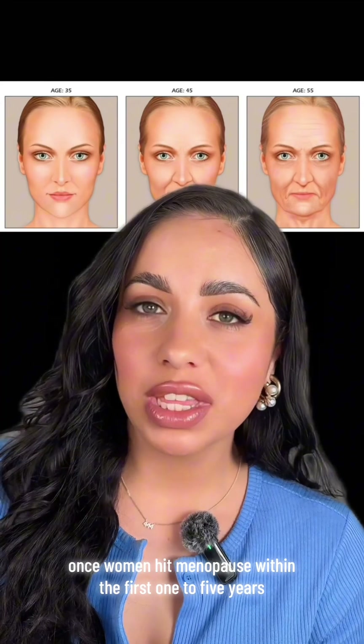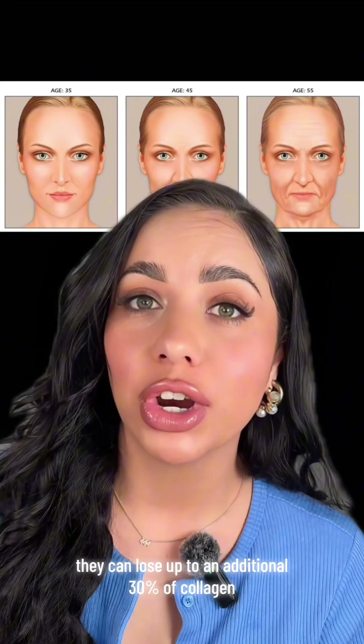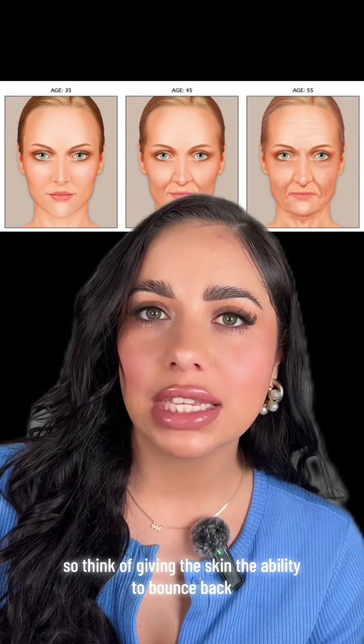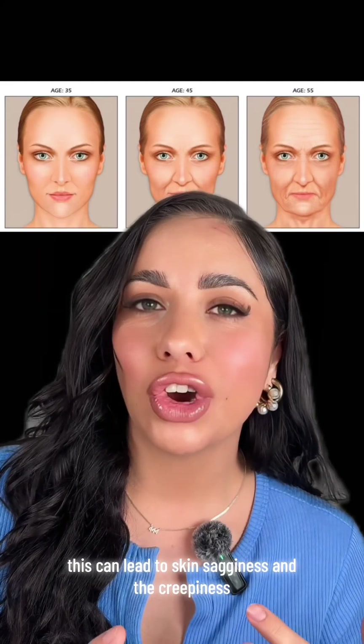Once women hit menopause, within the first one to five years, they can lose up to an additional 30% of collagen. Another important concept to the skin is elastin, which sounds like elastic — think of it as giving the skin the ability to bounce back. Loss of elastin can lead to skin sagginess and crepiness.